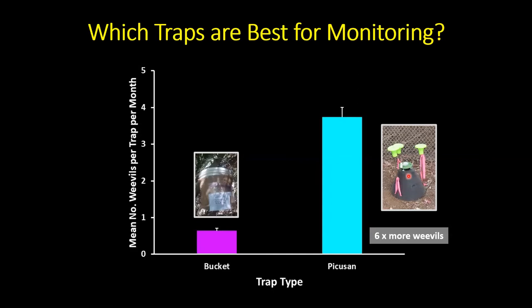We've concluded that the Pacoosin trap is far superior and recommend it for any monitoring or management program. Don't use the bucket trap. Both traps are commercially available from Iscatec in Riverside, which also sells the aggregation pheromone. We were initially skeptical — I'd already started using the bucket trap and didn't want to be on my hands and knees — but the data is unambiguous: Pacoosin traps are much better.